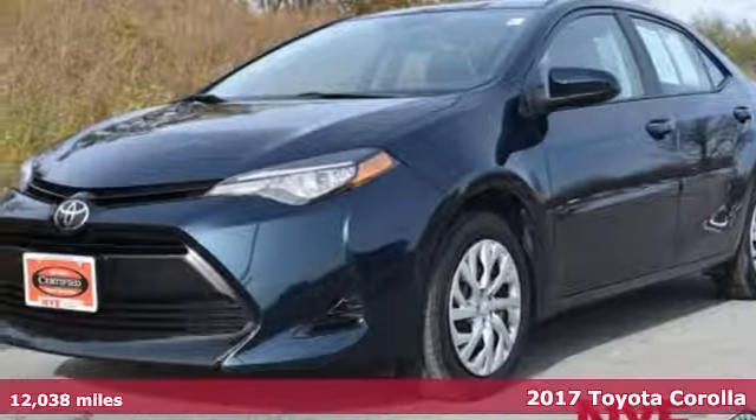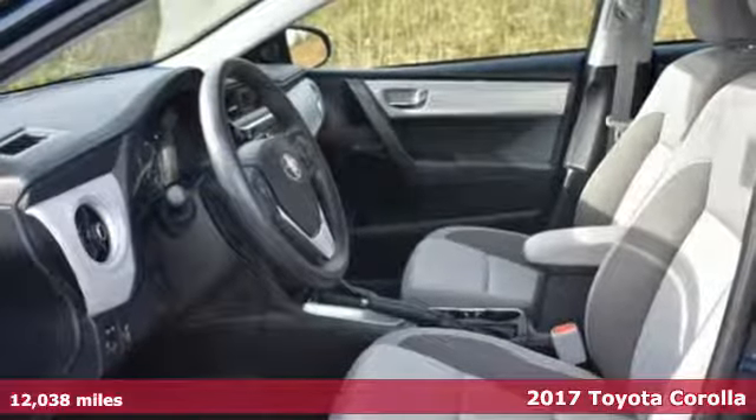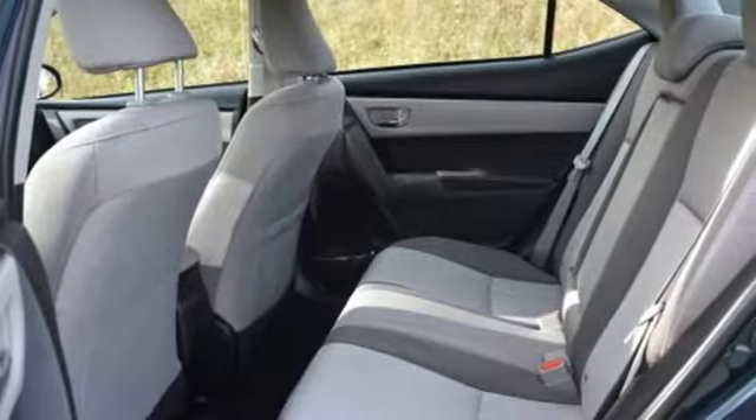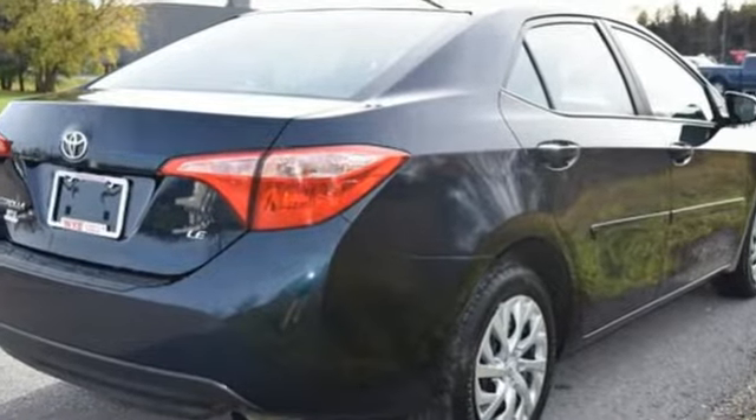Here's a 2017 Toyota Corolla. With the sporty accents and features that accentuate your lifestyle, this Corolla is what you've been looking for. The LED daytime running lights help you stand out and the Entune audio with touchscreen ensures boredom doesn't stand a chance.